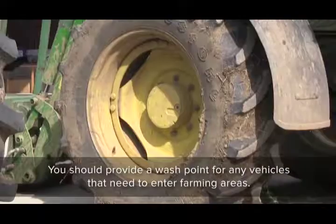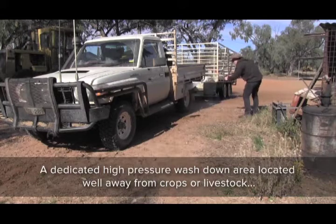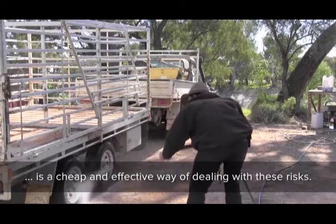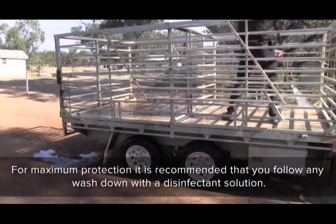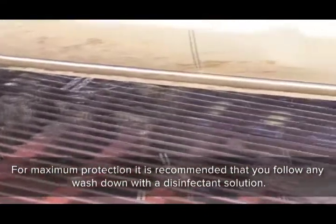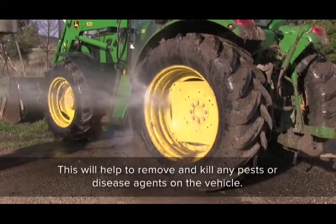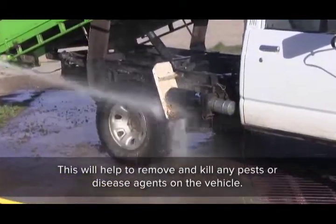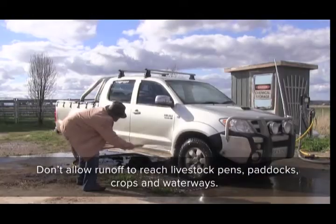You should provide a wash point for any vehicles that need to enter farming areas. A dedicated high-pressure wash-down area, located well away from crops or livestock, is a cheap and effective way of dealing with these risks. For maximum protection, it is recommended that you follow any wash-down with a disinfectant solution. This will help to remove and kill any pests or disease agents on the vehicle.